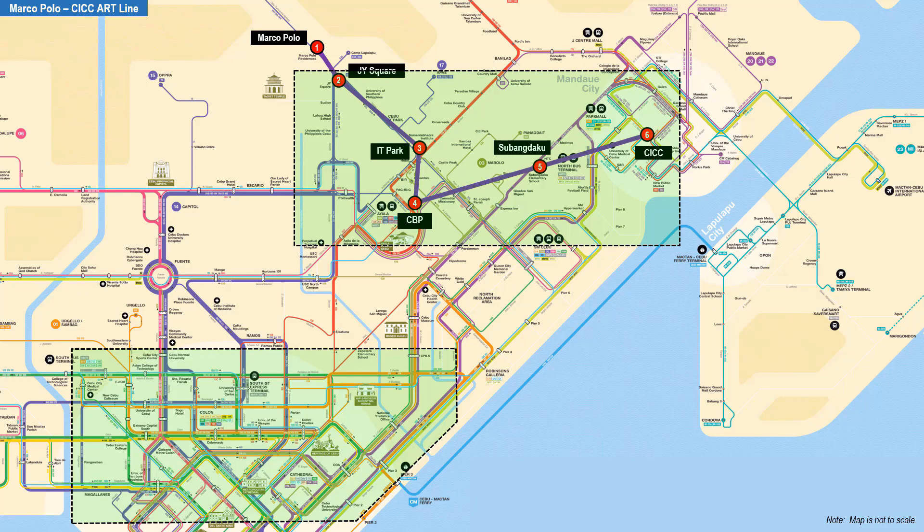The Marco Polo CICC line will particularly solve the horrendous traffic problem in this area. When completed, there will be more jeepney routes created to serve this new center of economic activity in Metro Cebu. The more ART lines that will be built, the greater will be the reduction in vehicle traffic.